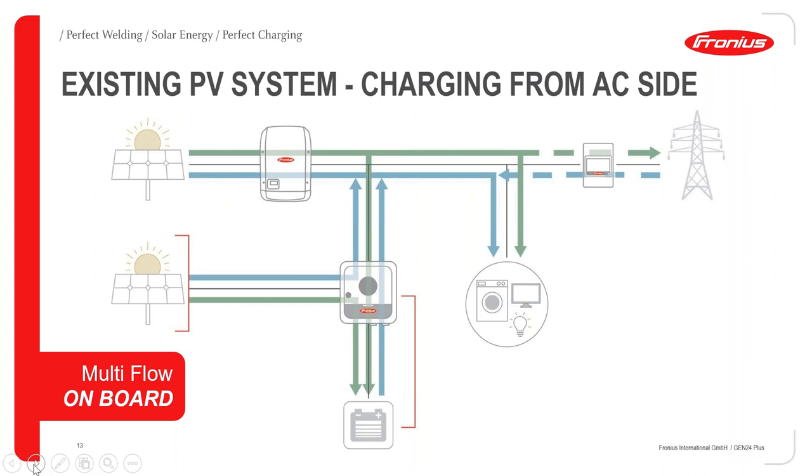A lot of people have an existing Fronius inverter today and want to build out their system. Sometimes you don't have the capacity to add more panels to the roof, so you can actually add a Gen24 to the system and just use it to charge the battery. As you can see in the picture with the green and blue arrows, we can do all of these different technical aspects at the same time — produce solar energy to the Gen24, send it to the grid or household, and charge the battery simultaneously. We can also add a third task and AC charge the battery at the same time. This is very unique with our inverters.